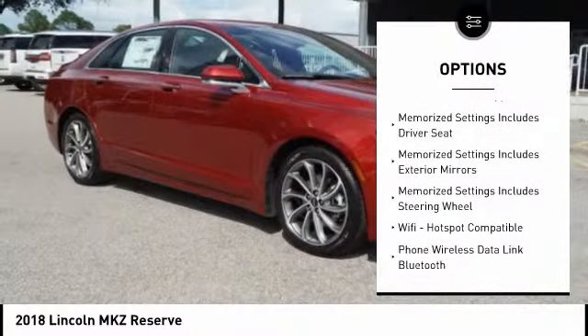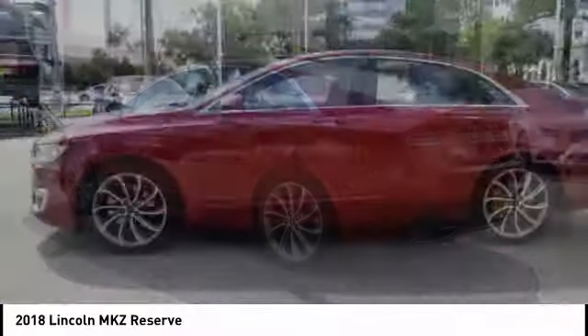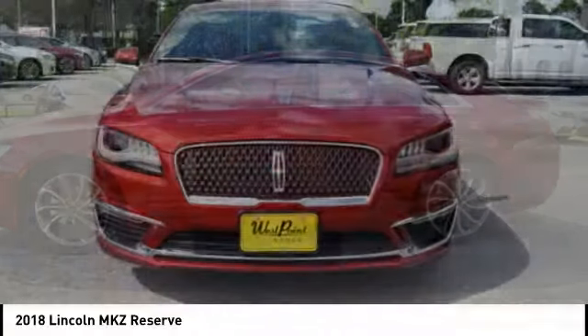Traction control, stability control, cruise control, voice activated navigation system, airbags, front knee airbag, and universal garage door opener.